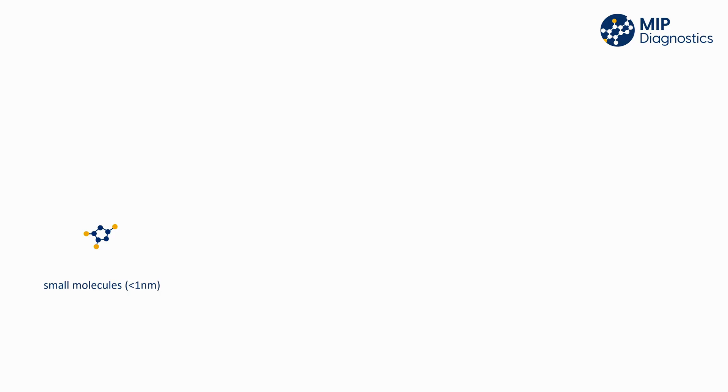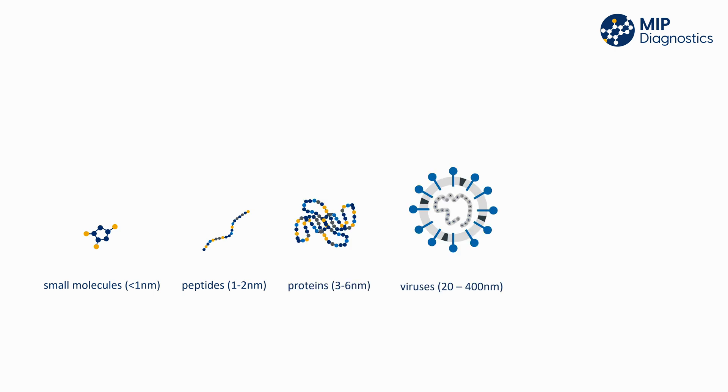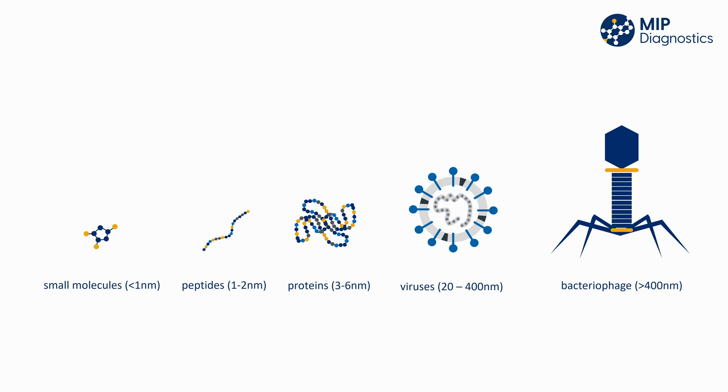Another great feature of MIPs that enables more sensor applications is that they can be generated to a wide variety of targets. Traditional receptors such as antibodies are difficult to generate to small molecules or to toxic substances, but since MIPs are completely synthetic, they do not face these challenges. Types of targets range from small molecules of less than one nanometer in size, right through to whole viruses and bacteriophages of more than 400 nanometers.